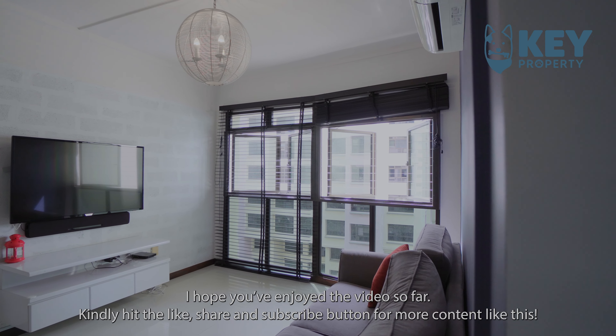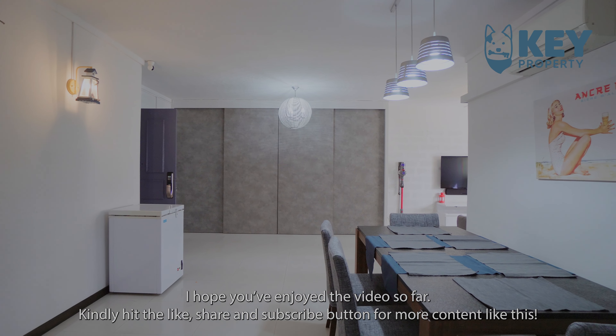I hope you've enjoyed the video so far. Kindly hit the like, share, and subscribe button for more content like this.